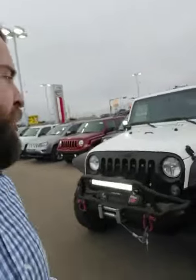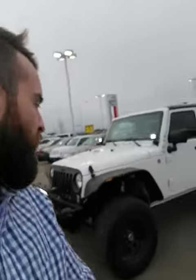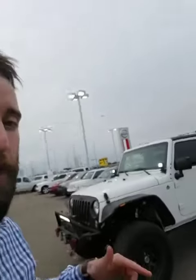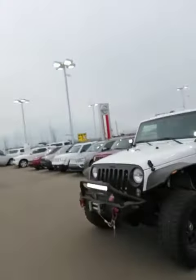I'd like to surprise you with a short personalized video walk-around on the Jeep Sport Lifted Wrangler. This thing is absolutely sick. It has a lot of aftermarket parts on it that make it very aggressive — it's the perfect off-road vehicle.